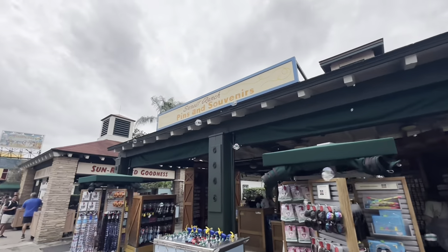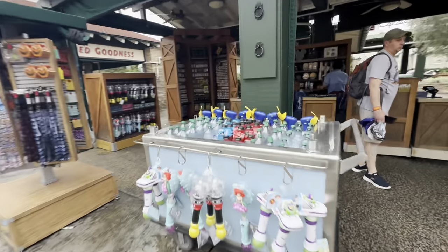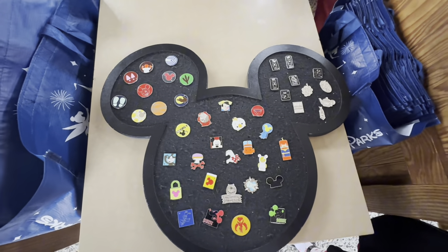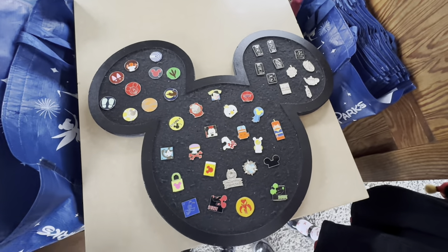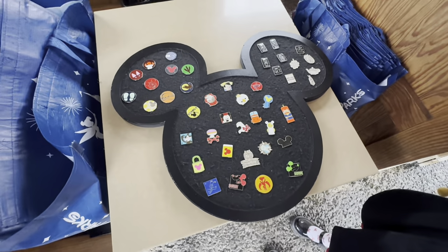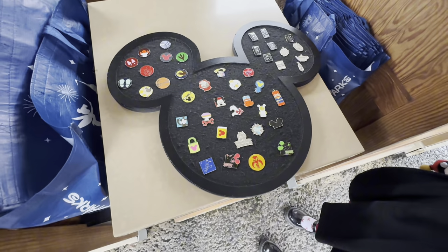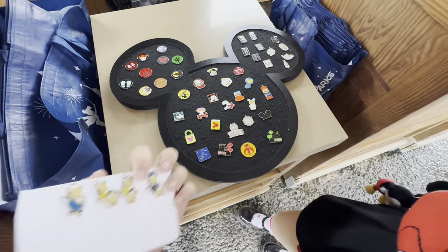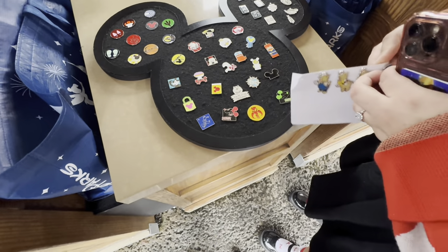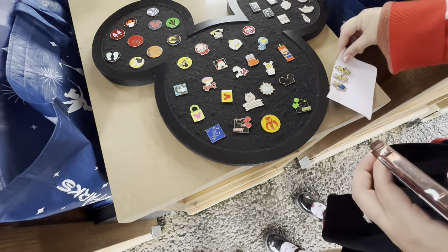Next pin stop at Sunset Ranch Pins and Souvenirs. There's the board. Here's the pin board — oh my gosh, there's some of the Disney 100 ones. There's a Nemo and a Captain Marvel. We can trade for Nemo. Let me get my piggies out. Where'd this little piggy go? Little piggy goes to the market — or to the pin board, to the Sunset Ranch market.